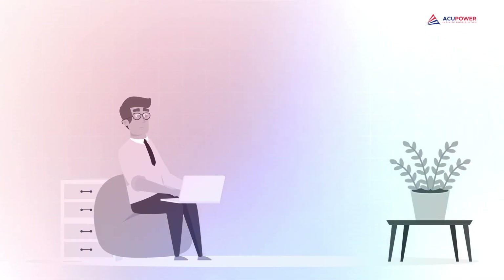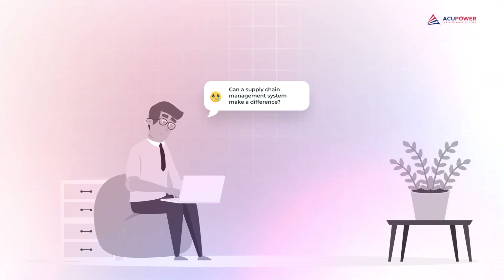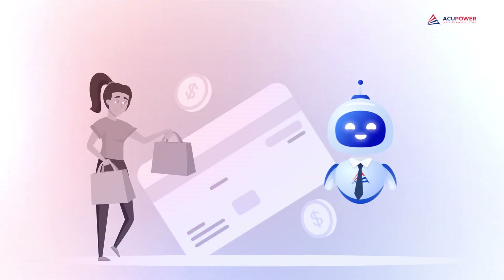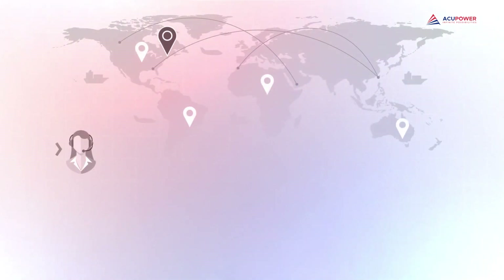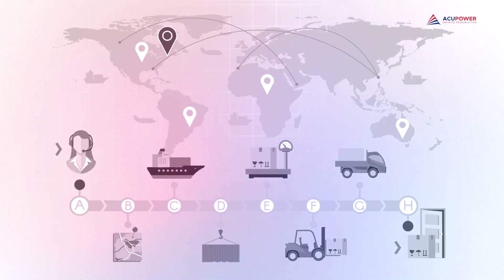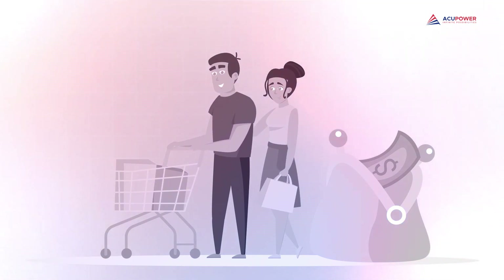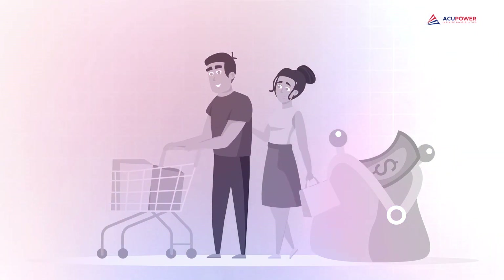Let's start with a familiar scenario: manual tasks consuming valuable time. Can a supply chain management system make a difference? Absolutely. Consider the crucial process of order processing — your main goal is to ensure timely deliveries and customer satisfaction. A supply chain management system seamlessly integrated into your operations lets orders flow effortlessly from initiation to fulfillment. Automated order processing triggers a seamless sequence, from order placement to inventory verification all the way to dispatch — resulting in a streamlined, error-free process that accelerates deliveries and enhances customer satisfaction by ensuring orders arrive precisely as expected.